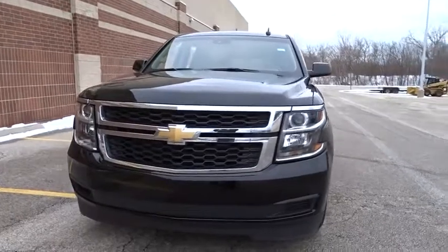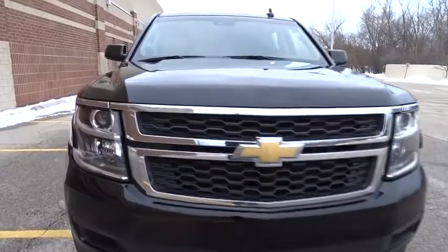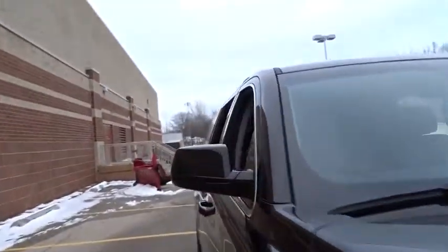This vehicle has less than 35,000 miles. Here are some of this vehicle's great options: steering wheel audio controls, tow hitch, remote engine start, stability control, traction control.